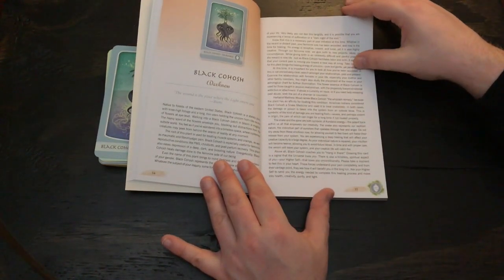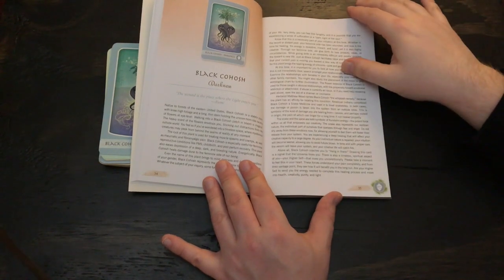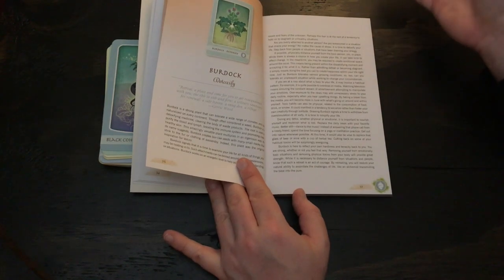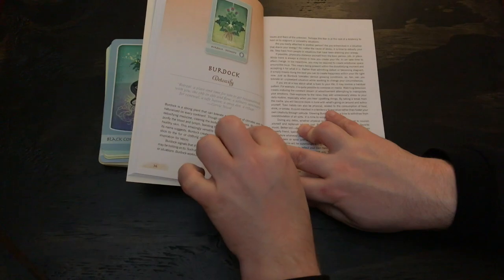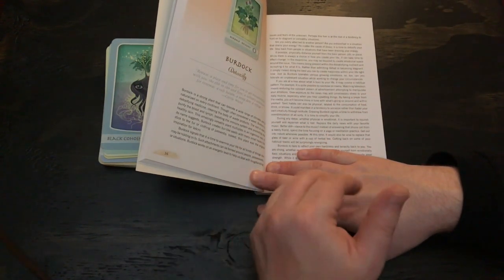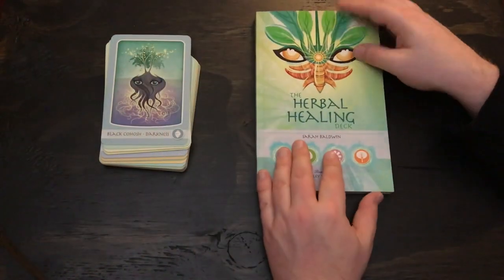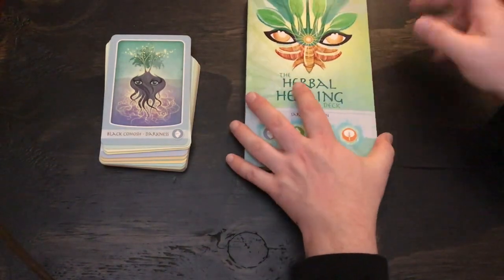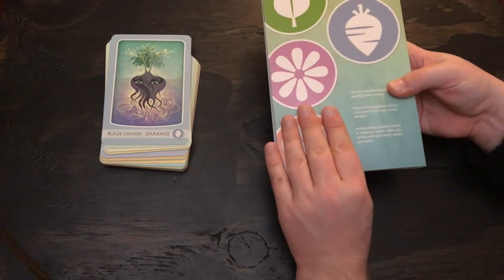Each card gets a couple of pages in the book. There are 48 cards total, so obviously that would take forever to cover, but it's a full color book. If I had one criticism, I wish it were organized a little more categorically so that you get: here's the card, here's the keyword, here's some history, and here's the divinatory meaning. The organization could be a little clearer for finding the divinatory meanings. The cover is matte with glossy highlights, the box has that too — I think that's really classy.